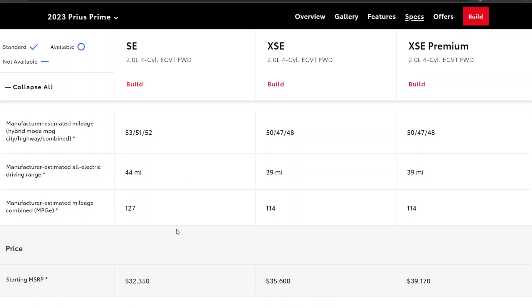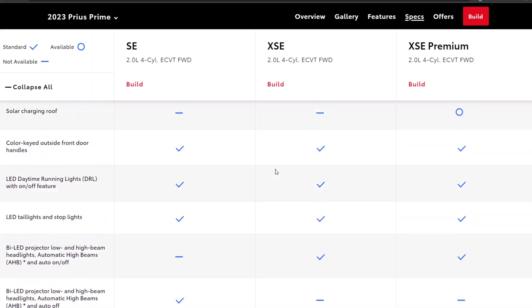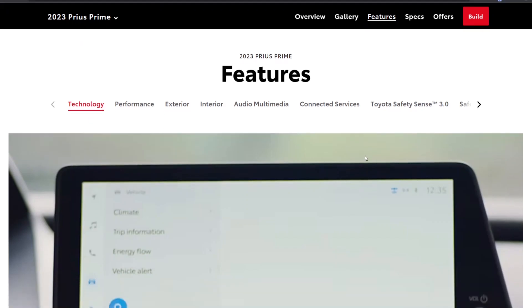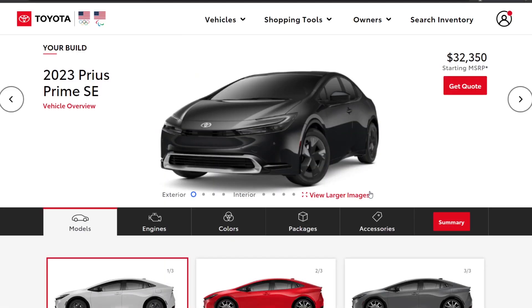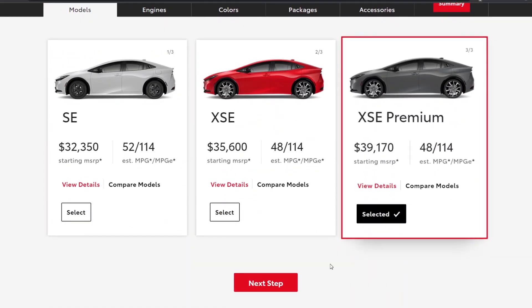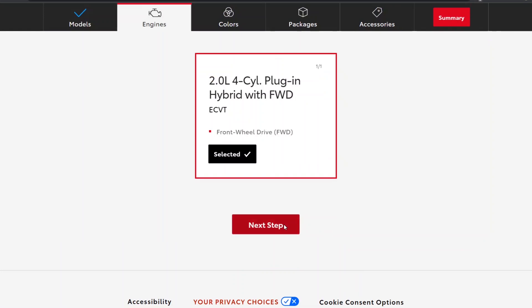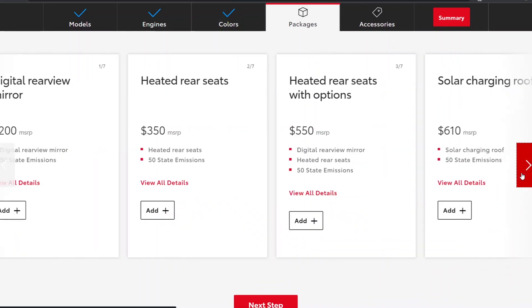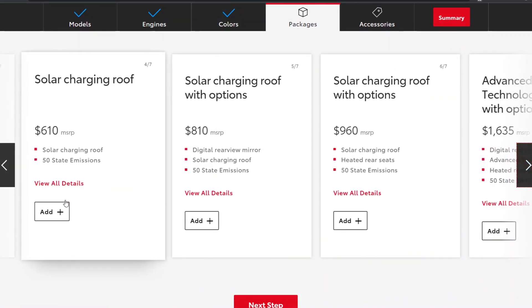The MPGe is 127 or 114 depending on trim. There's a solar charging roof available, and if you look at the build, it costs $610 for a 185-watt solar roof that gives you two, maybe three miles of range at optimal conditions per day.